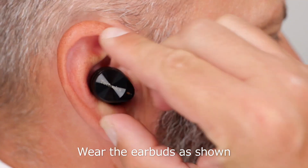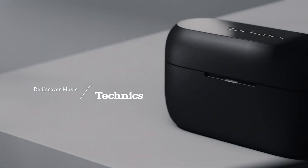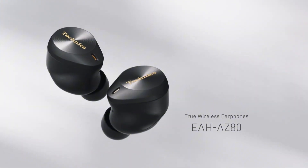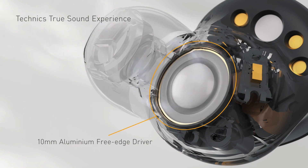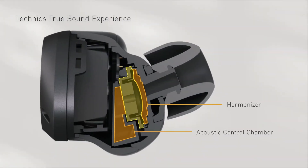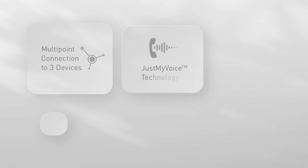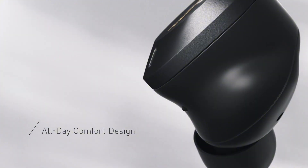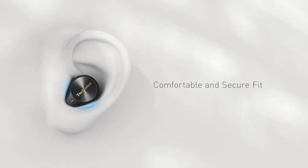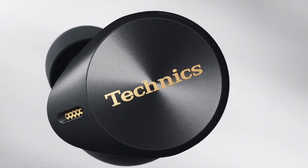The Technics EAAAZ80 is equipped with advanced noise cancelling technology, using advanced algorithms to detect and eliminate background noise, ensuring crystal clear audio reproduction. The earbuds also feature high-fidelity drivers that deliver rich, detailed sound with deep bass and clear highs. Enjoy seamless connectivity with Bluetooth 5.0, plus voice assistant integration, touch controls, and customizable EQ settings. Experience the perfect blend of style, comfort, and sound quality.